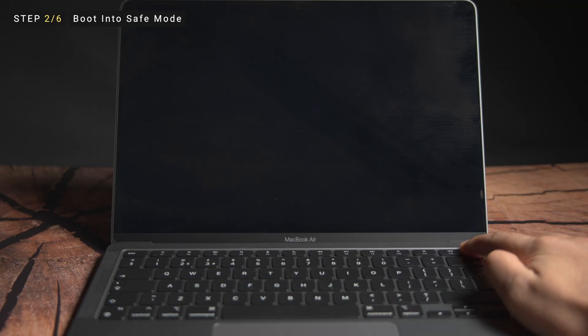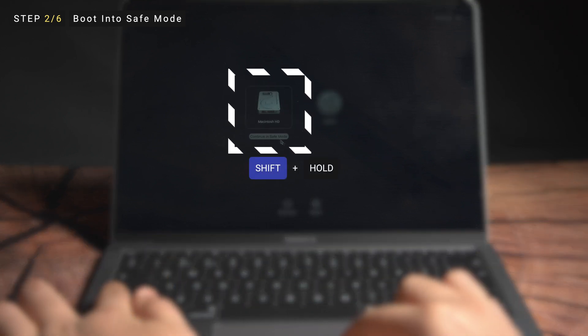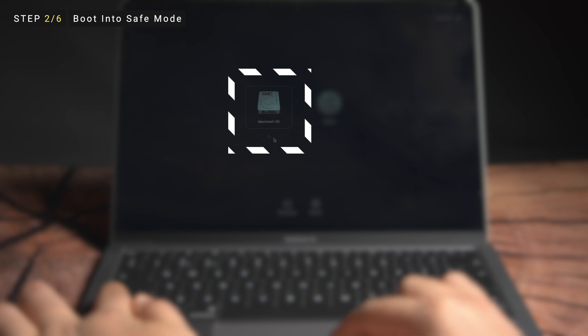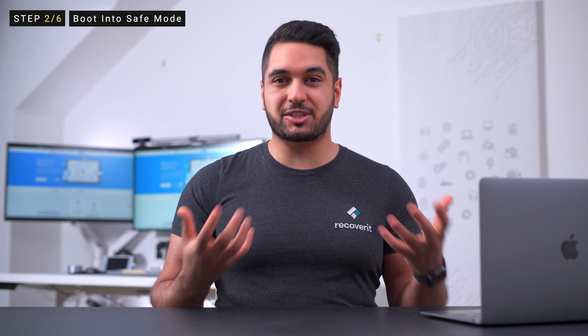Now follow these steps to safe boot your M1 Mac or newer. Press and continue to hold the power button until you see the startup options appear. Choose your startup disk. Press and hold the Shift key and click continue in safe mode. Release the Shift key and you'll be able to boot into safe mode, hopefully fixing the MacBook stuck at the Apple logo issue.